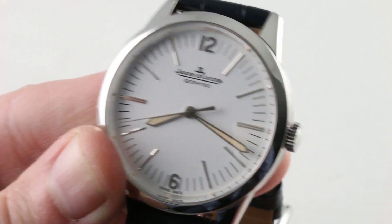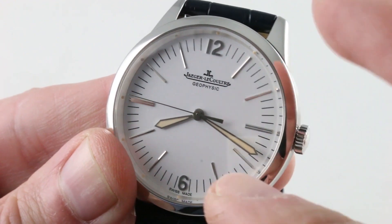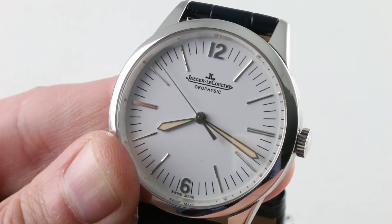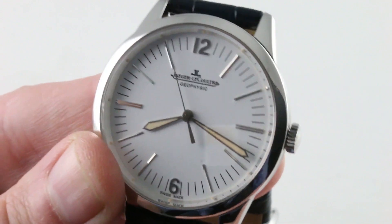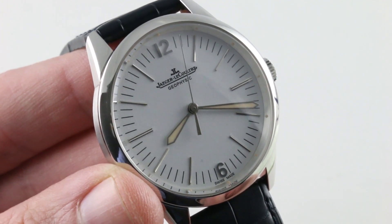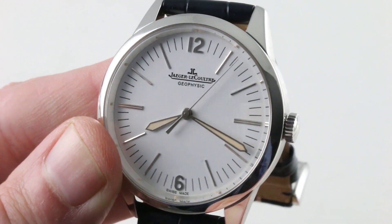The original Geophysic was a chronometer, and this one would easily ace the COSC test. Unlike the five-position bare movement test of the COSC, JLC submits the 898.1 — as featured in the Tribute to Geophysic — to a six-position test over 40 days as a fully cased-up watch, with an allowable timing tolerance of minus one to plus four seconds per day. Still chronometer-grade, or perhaps even beyond.